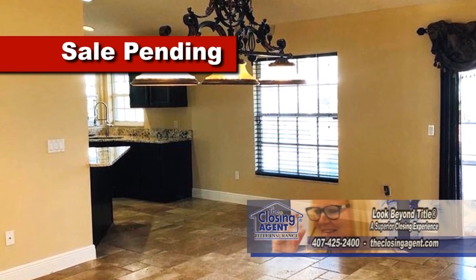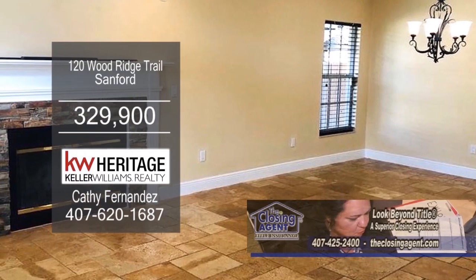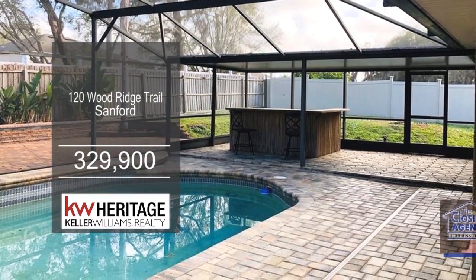Off the kitchen is the dining room which leads into the family room. The family room has a fireplace. The screened-in Lanai has a pool and a bar area.